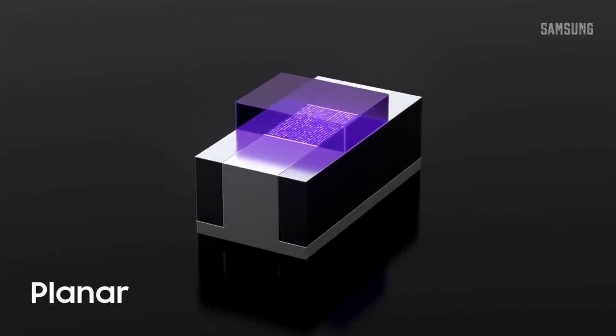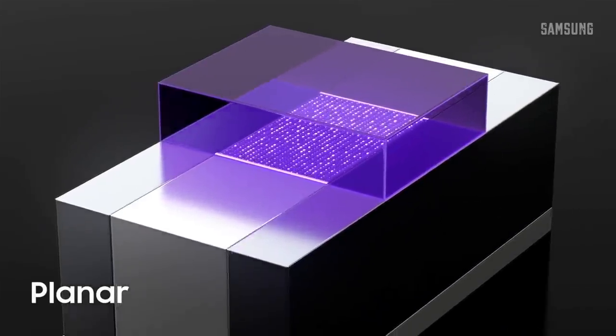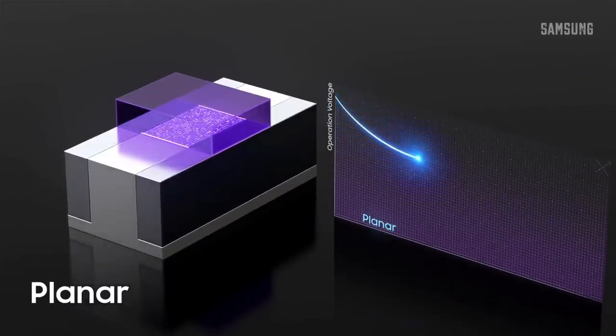Here is a traditional planar transistor. You can see that the current is flowing through its gate horizontally. But this one is so old school — let's leave it for now.